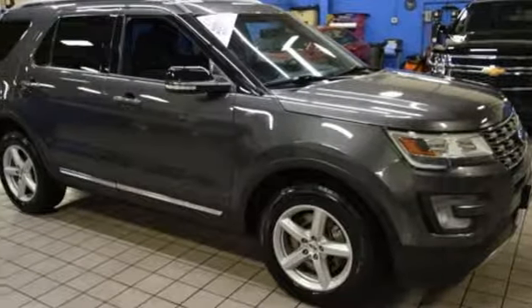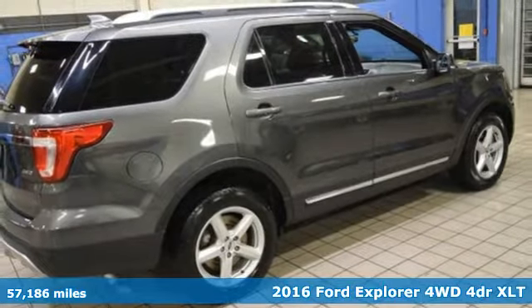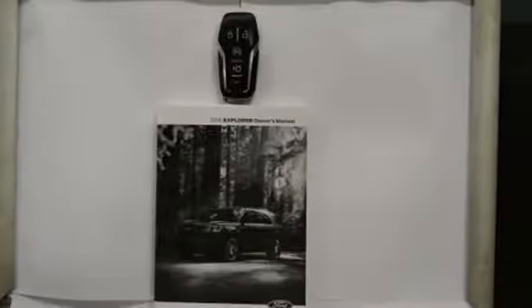It's a 2016 Ford Explorer. The adventure starts where the pavement stops in this capable SUV. And with features like these, every drive is a pleasure.